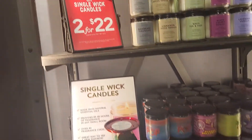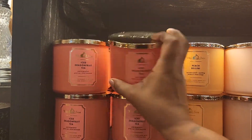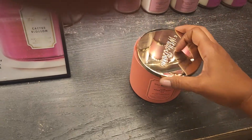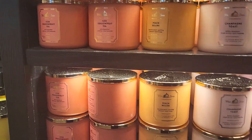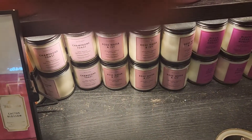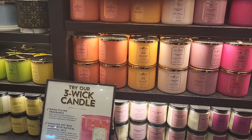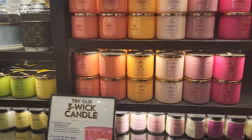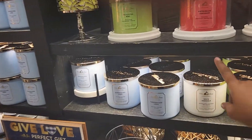The single wicks are two for $22. Let me see — I didn't smell the ice dragon fruit tea. Oh, that's actually nice, actually a nice smell. And I didn't smell this one either — that smells good. So the peach, the champagne toast, the rose water ivy, the cactus blossom, even the ice dragon fruit tea, and even the white gardenia — they all smell real good.